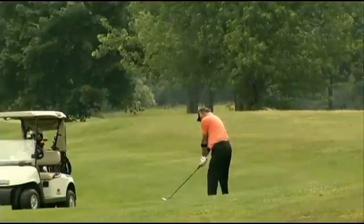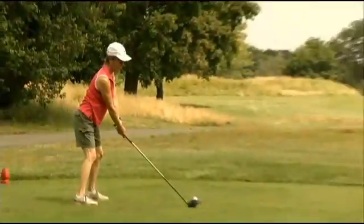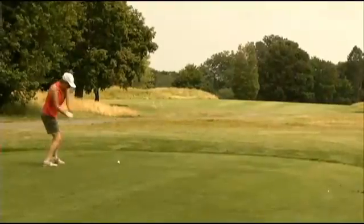This is a fabulous championship 18-hole golf course designed by Donald Ross and opened around 1933. The best players in the state of Rhode Island and from around southern New England think this is one of the best layouts around.